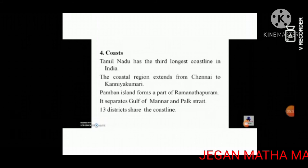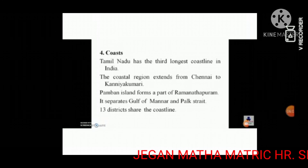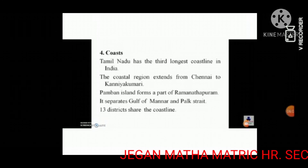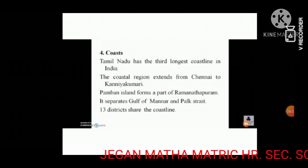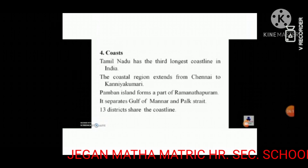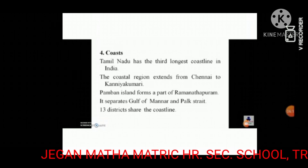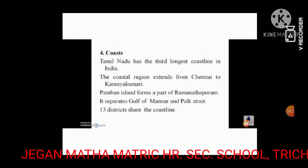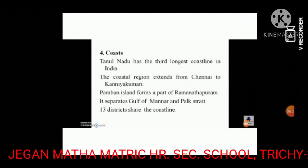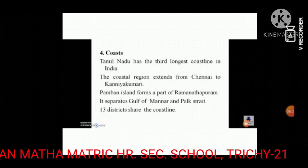The notable beaches of Tamil Nadu are Marina Beach, the second longest urban beach in the world. Ramanathapuram Beach is famous for its beautiful view. Kanyakumari Beach is famous for its beautiful views of sunrise and sunset over the water.